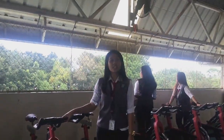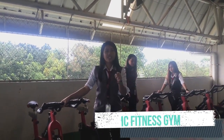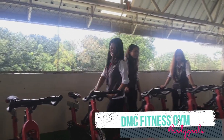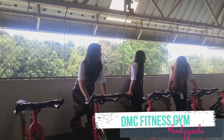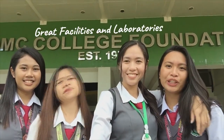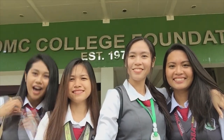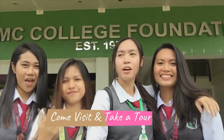DMC students get to use the gym for free, so if you want to achieve those fitness goals, this is the place for you. Clean and green campus, great facilities and laboratories, free Wi-Fi, active organizations and clubs — these are just some of the reasons to love DMC. Come visit and take a tour! Oh wait, it's 10:30 — we still have class. We're gonna go, bye!